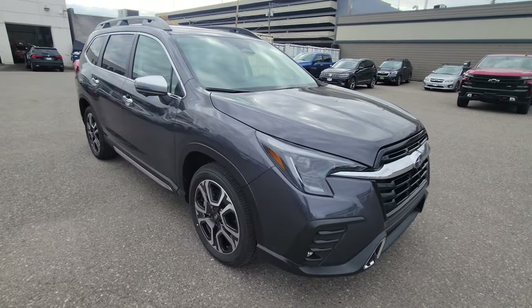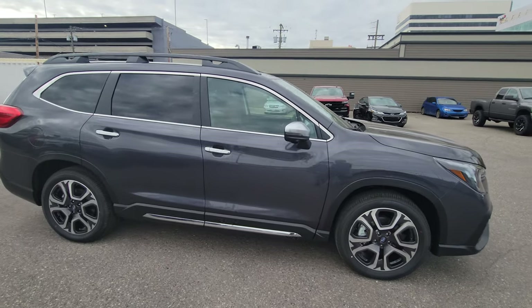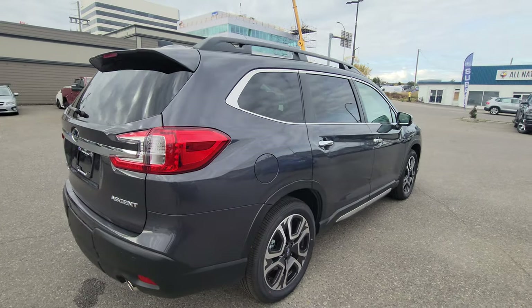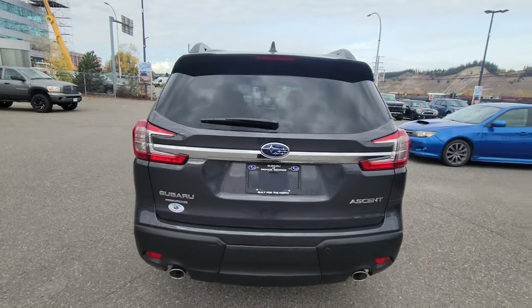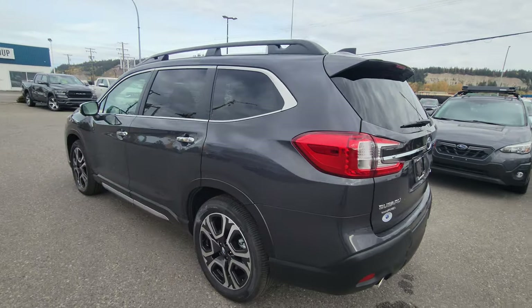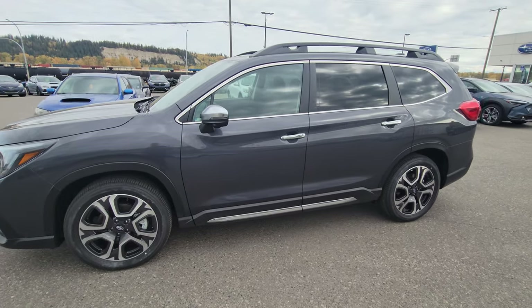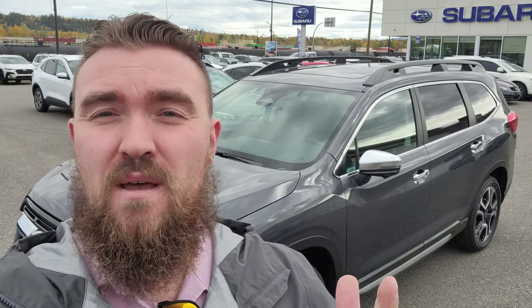I'll give you a quick 360 walk-around view of the Ascent Premier in the Magnetite Grey — the full load with every single bell and whistle available from factory on the Ascent. They don't drive as large as they seem, which is nice; it doesn't feel like you're driving a school bus. Thank you for watching my walkthrough of the 2023 Subaru Ascent Premier. If you have any questions about the Ascent or any vehicles in the lineup, any tech, or anything I didn't elaborate on, please put it in the comments below — I'm always looking to answer your questions, and if I don't have the answer, I'll try to find it for you.